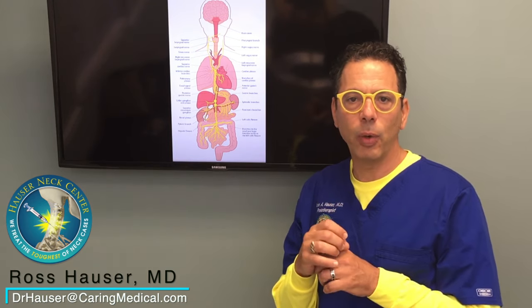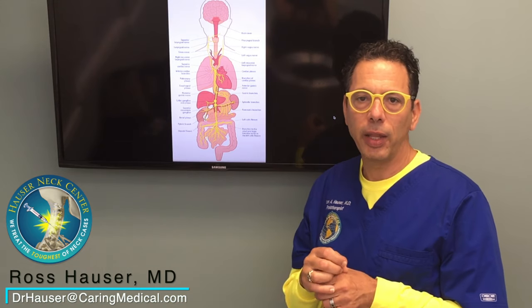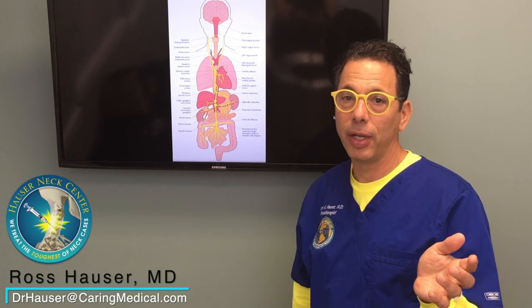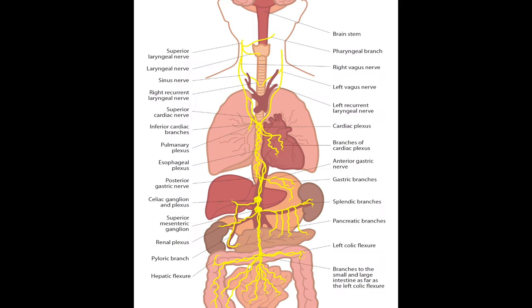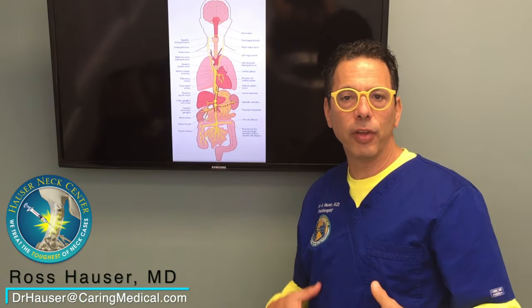So you can imagine if somebody has C1, C2 instability and the vagus nerve input to the digestive tract is hampered, there's going to be a lot of enteric neurons in the digestive tract not working correctly. When the vagus nerve is working correctly, it tells the stomach to secrete stomach acid, so if you have a vagus nerve problem, you could not be digesting your food very well because it can't break it down due to a lack of stomach acid.